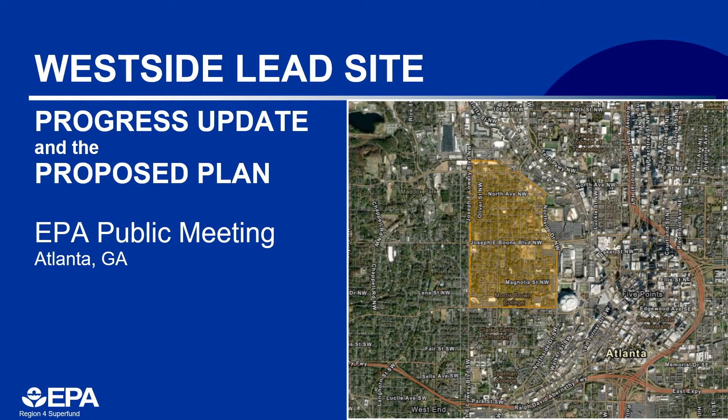Thanks, Ron. Hi, my name is Elena Famble, and as Ron mentioned, I am the Remedial Project Manager for the Westside Lead Superfund site. Thank you for participating and for allowing EPA the opportunity to share information about the cleanup activities to date and the preferred remedy.